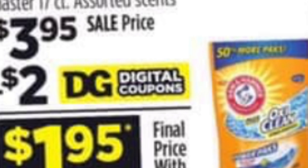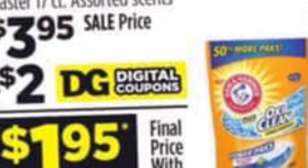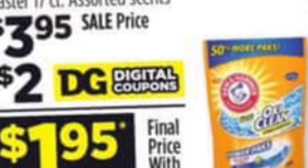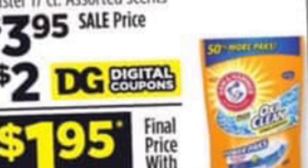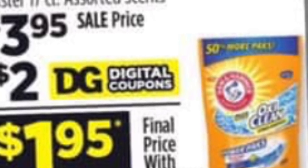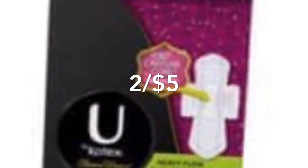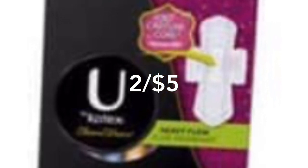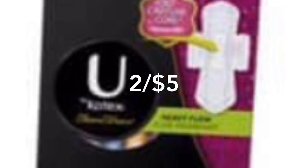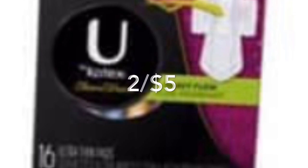You're also going to be getting the Armor Oxy Pods, on sale for $3.95. For this we have a $2 digital coupon, making it only $1.95. Next, you're going to be getting two of the U by Kotex pads, priced at two for $5. For this product we have a $4 off two digital coupon.